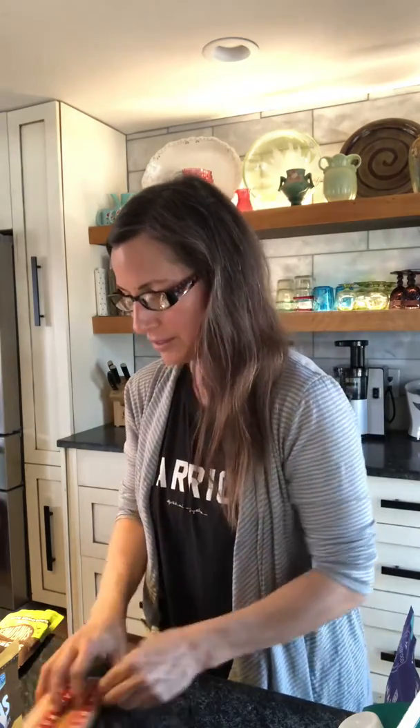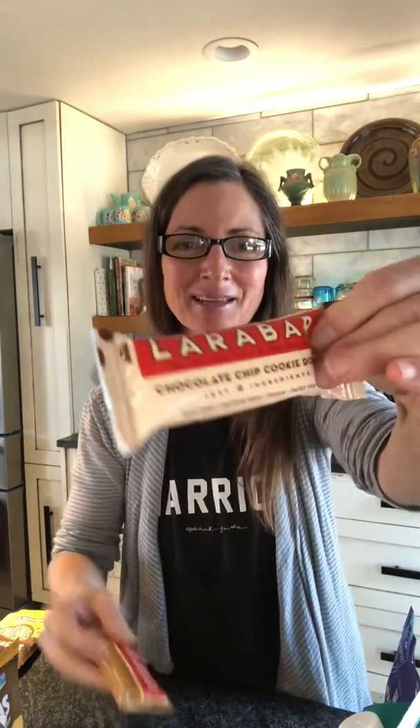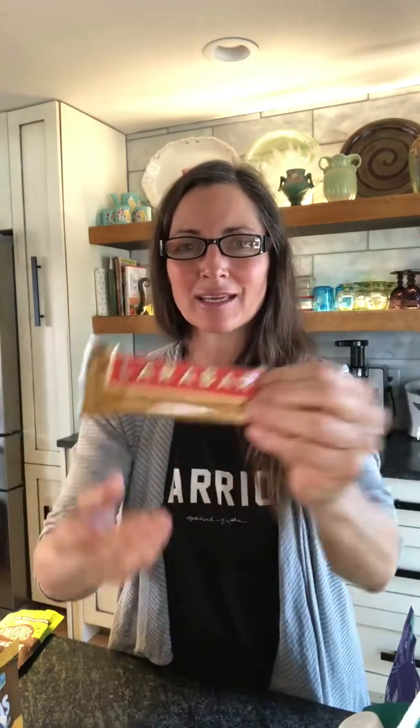Here are Lara bars — they have only about three to five ingredients, mostly dates. My kids like the peanut butter one since they want something a little sweeter. I can't say never have peanut butter; I just like to mix it up. There are definitely healthier varieties. We're not perfect — just do the best you can.